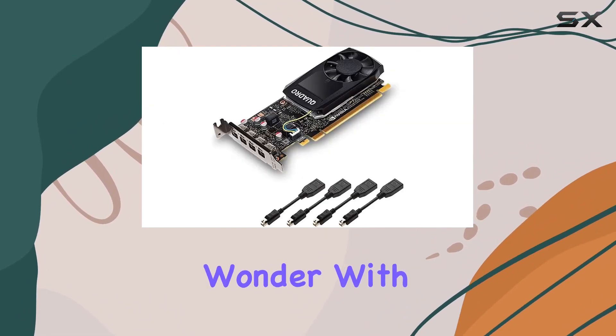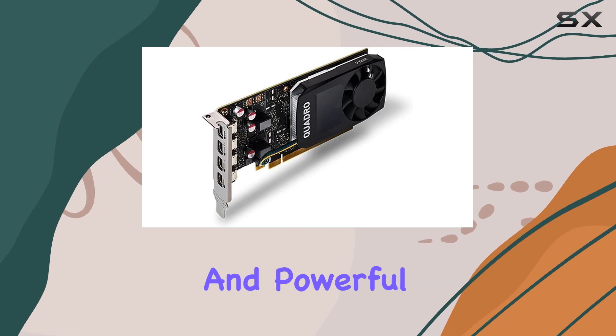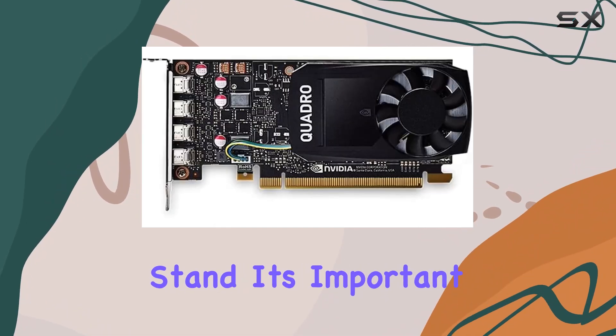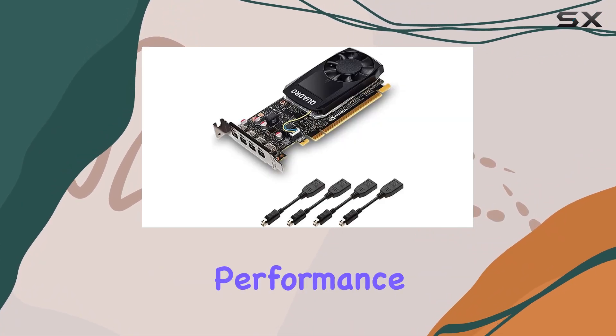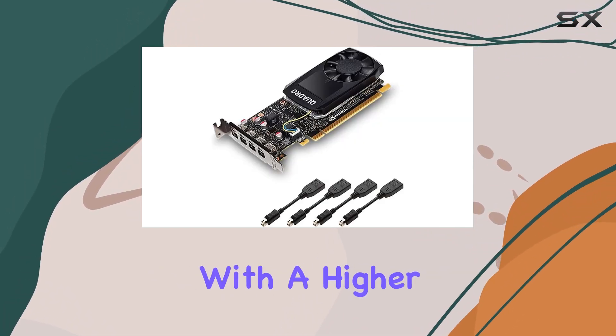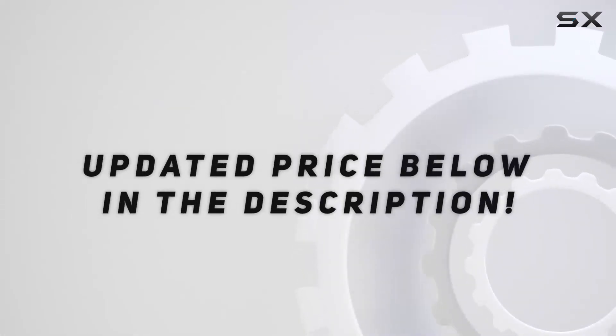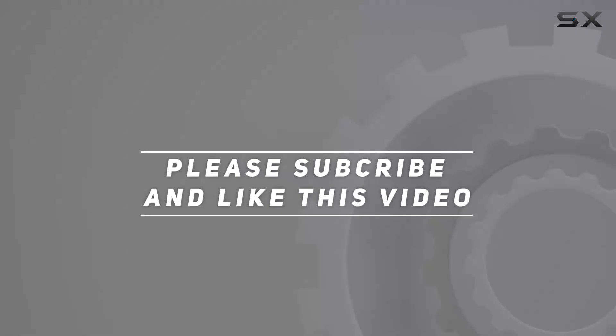You might wonder, with the advent of more recent and powerful GPUs, where does the Quadro P1000 stand? It's important to note that while newer models and series may offer higher performance, they also come with a higher price tag. Check out the video description for an updated price. Thank you for watching this video.